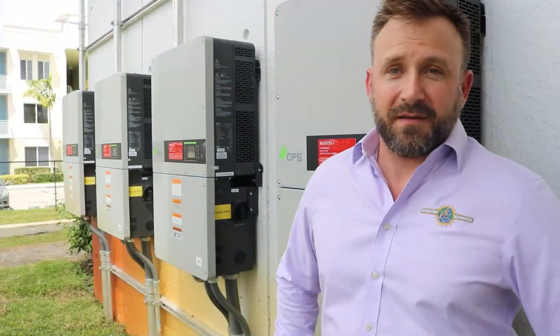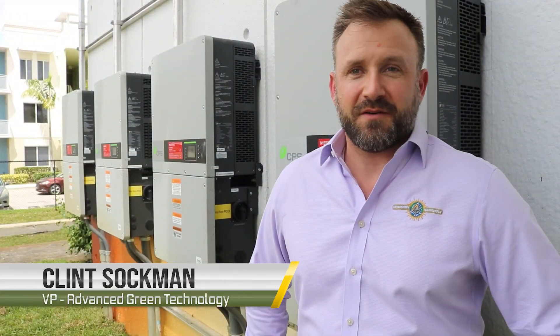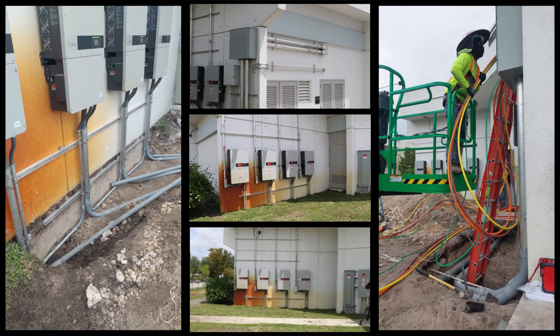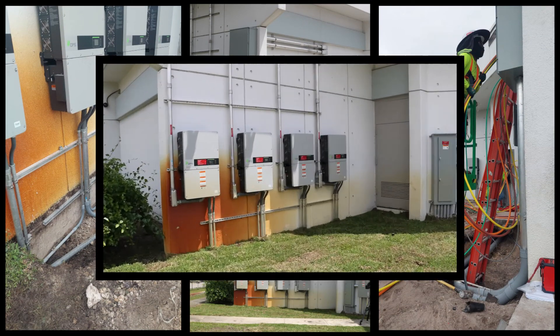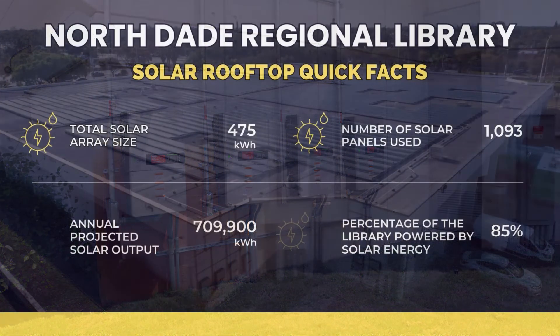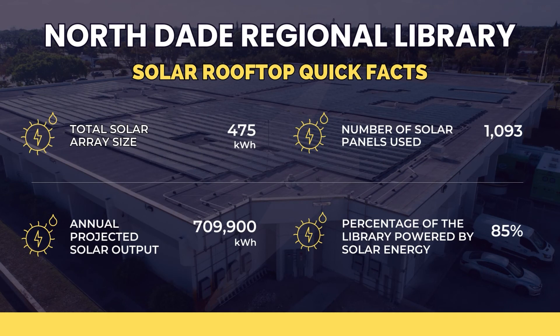We're back here at the Power Distribution Center, really the heart of the solar operation. You see the DC power coming down off the roof, which is run through circuits and pumped into these inverters. Inverters are really where all the magic happens — it's where we convert the DC power to AC power that's usable by the building to offset the building's load rather than taking utility power.